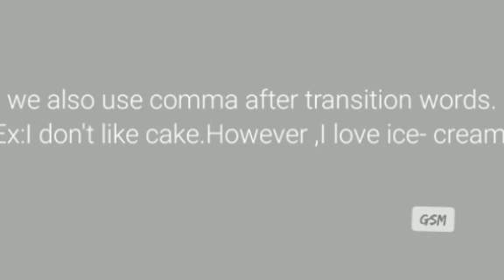We also use a comma after transition words. For example: 'I don't like cake; however, I love ice cream.'